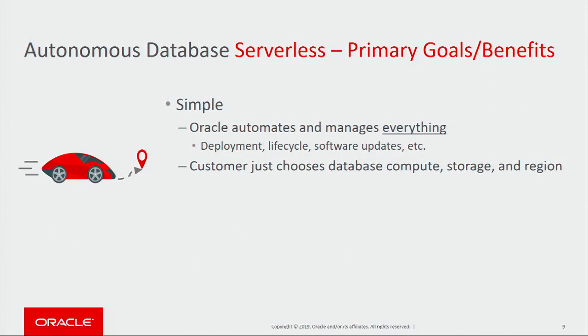Starting with Serverless, the main goal of Serverless is to be as simple as possible. In Serverless, Oracle automates and manages everything, including the deployment of databases, the lifecycle, the software updates, everything. The customer just has to choose the amount of compute, storage, and the region they want the database deployed in. So it's ultra-simple.